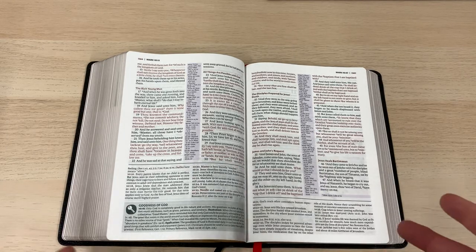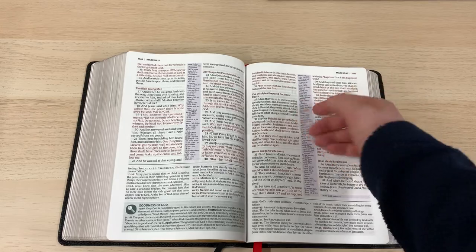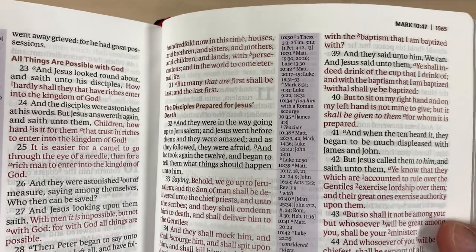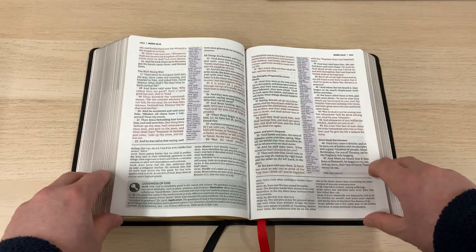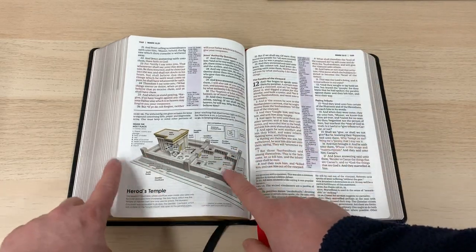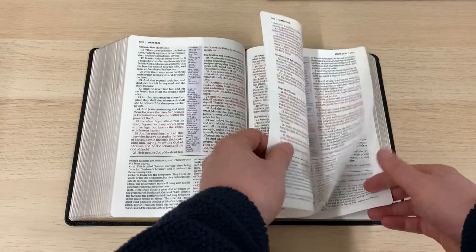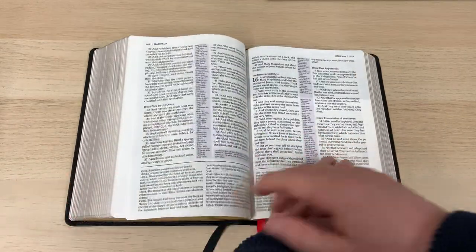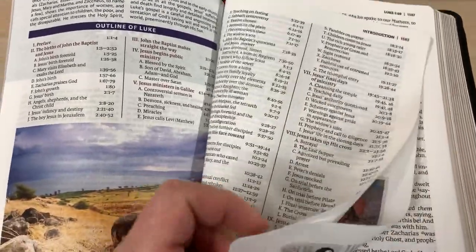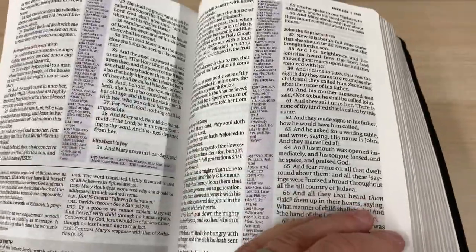That is one of the problems with a centre column. I know Cambridge handle that by using the left and the right-hand side of the centre column, for example in the Concord, and use bold figure references — and you will notice that these are bold figure references too. So it is a fantastic study Bible. I really appreciate what they've done with this edition. It is beautiful to look at. The production values and quality are second to none. Here's something on Herod's Temple there — that's interesting. Lots of interesting study materials in this Bible as you flick through it, and I think it is a study Bible that will stand you in good stead for years to come. The gilding is really nice.